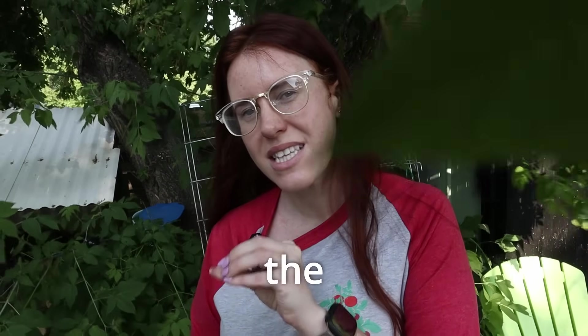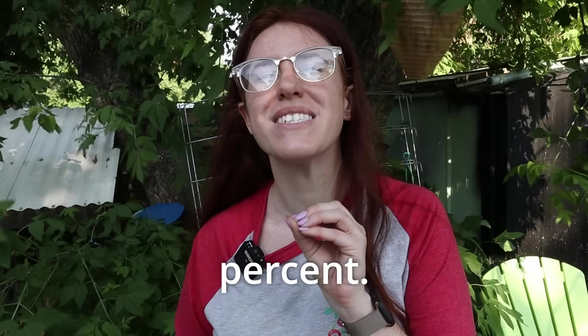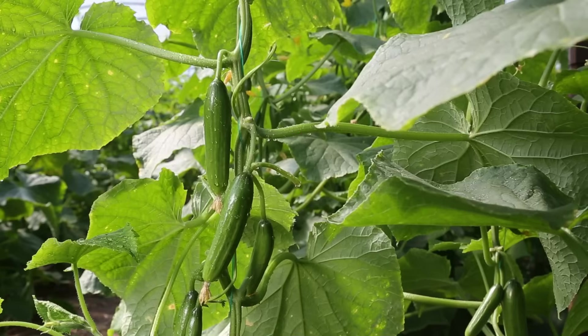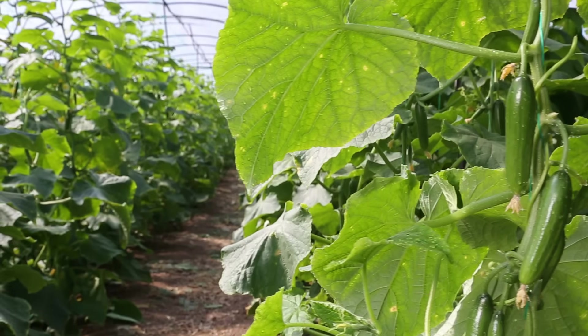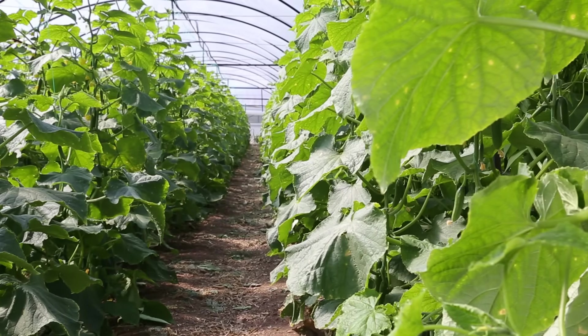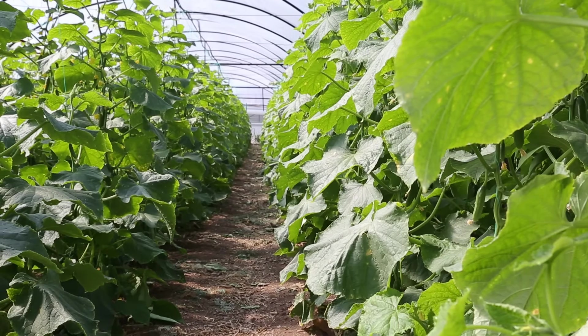Because gynoecious varieties have higher levels of female flowers, there aren't many male flowers, which can work against you. What we tend to find in these packages is just regular cucumbers thrown into the mix. So if you're going to get a gynoecious pack, it's in your best interest to plant the whole pack because it will include some males.